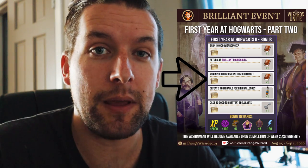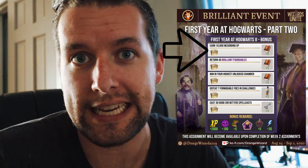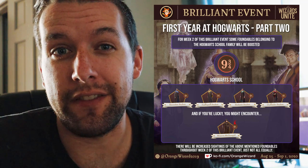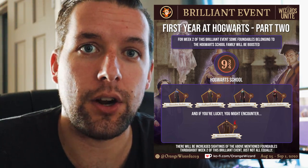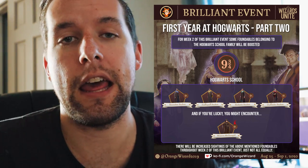The other bonus assignment tasks include playing in your highest unlocked chamber and getting a lot of wizarding XP. One of the cool things about this event will be the boosted spawns — you'll be able to see boosted spawns from the students of each Hogwarts house: Gryffindor, Ravenclaw, Hufflepuff, and Slytherin. Hopefully you might also get to see Minerva McGonagall as a spawn, which would be really great because she is worth a lot of that Family XP I mentioned earlier. If you find her, placing her will definitely help you get past that third step.